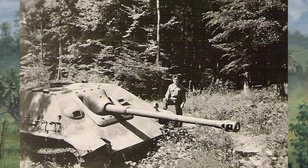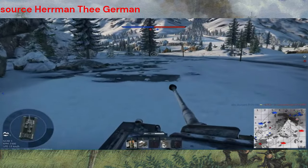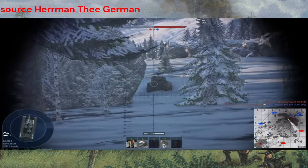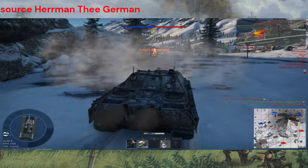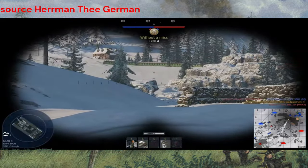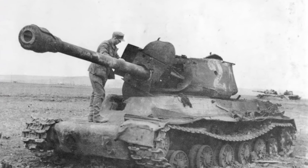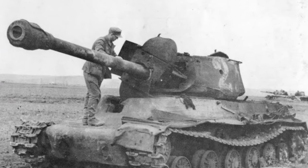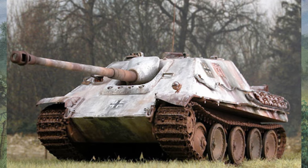Now, let's talk firepower. The Jagdpanther was armed with the formidable 88mm Pak 43 L/71 gun, renowned for its range and armor-penetrating capabilities. This powerful gun could effectively engage enemy tanks at long distances, delivering devastating blows with precision. Its high muzzle velocity and accurate targeting made it a deadly adversary, capable of penetrating even the thickest armor of Allied tanks. The combination of firepower and accuracy made the Jagdpanther a force to be reckoned with on the battlefield.